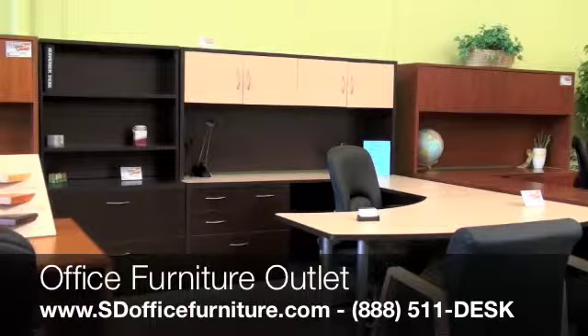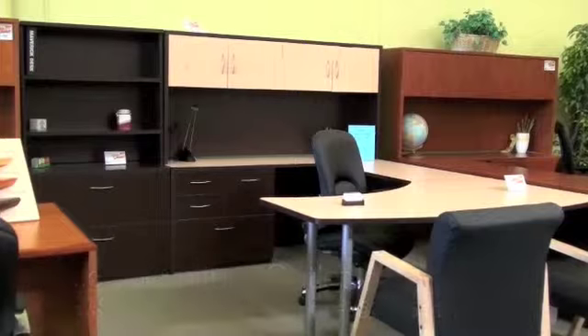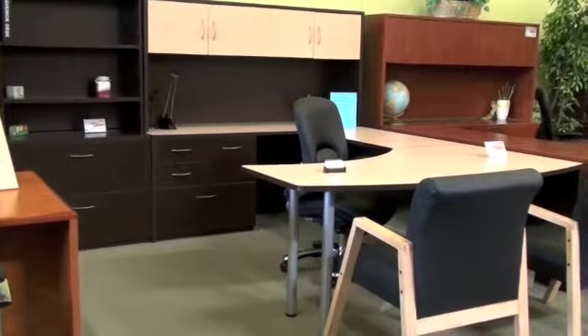Hello everybody, thank you for visiting Office Furniture Outlet again. We're now showing you the Maverick Series Executive U-shaped desk shown with a wedge top. This particular desk is made in the USA and we show it here in the U-shaped configuration on our showroom.